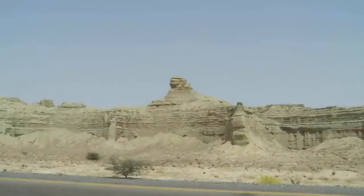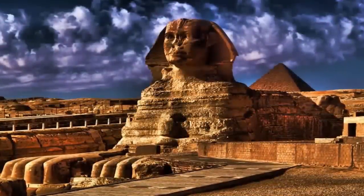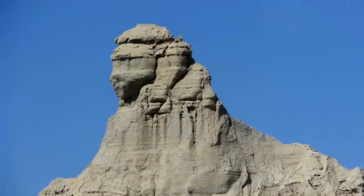Is the Baluchistan sphinx really just a natural formation? If so, why has no official investigation been undertaken? It is clearly a very controversial archaeological site and one we find highly compelling.